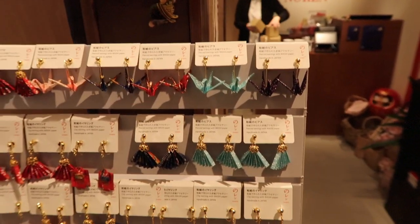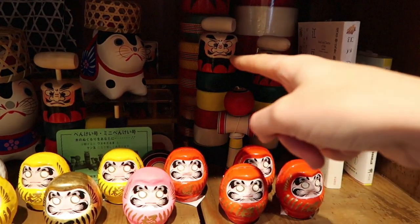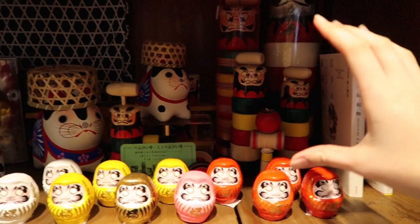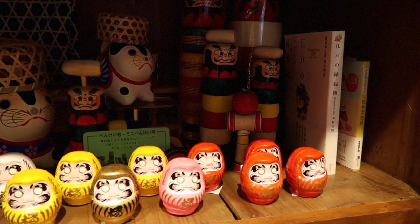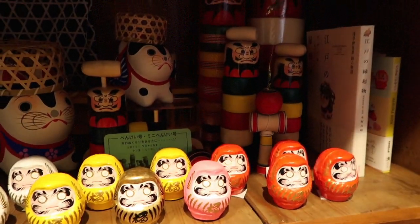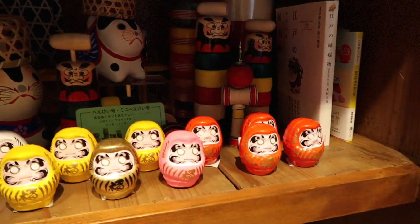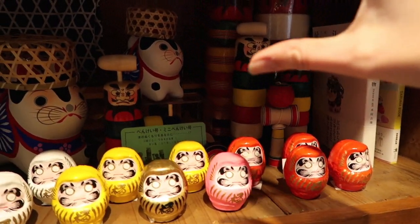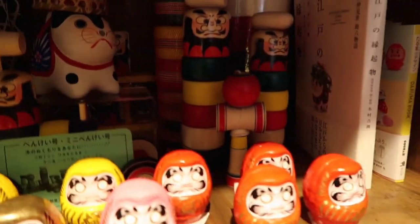Have you guys ever played this game? So you set it up and you take the stick out the top, and then you try to hit the block set from underneath without them all falling over. People have different techniques — I like to hit it really fast so that it just shoots out and the whole thing drops down.